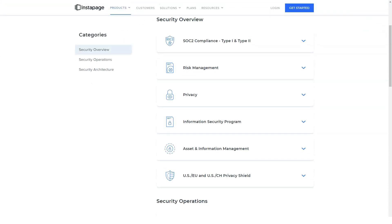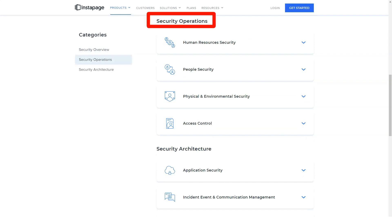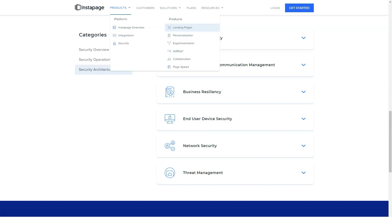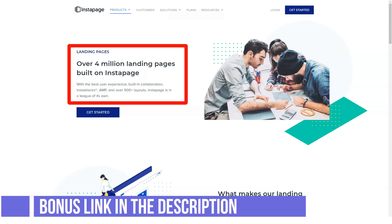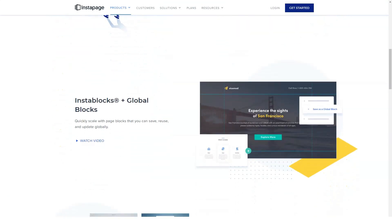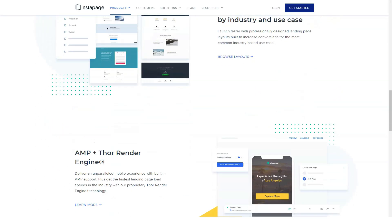Whether you want to optimize your page for search engines, do A/B split testing, or collect user data through registration forms, you can do it all in Instapage. Why use Instapage? It's great for beginners, offers automatic optimization, has a tool for collaboration with other users, and a good standard rate. Want to know if Instapage is right for you? Watch the video to the end.